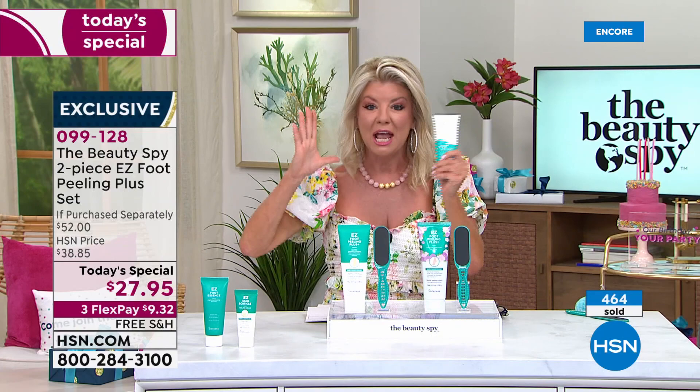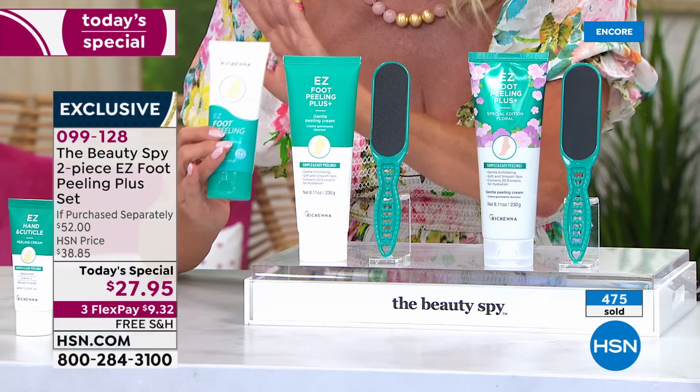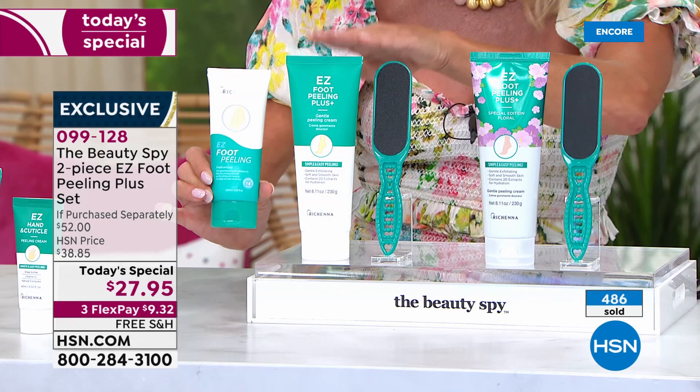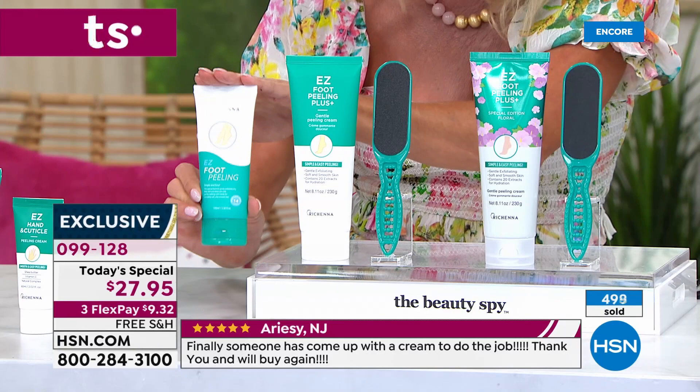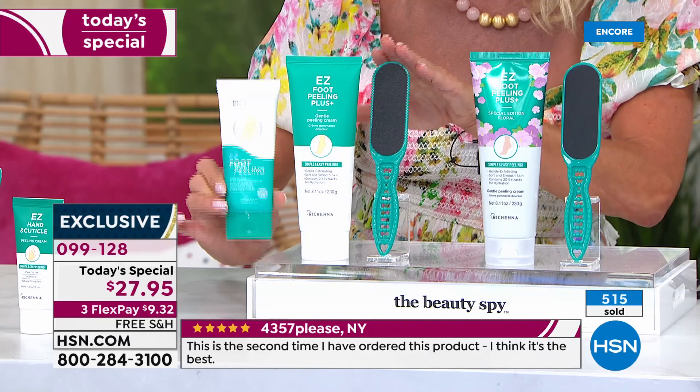If you're just tuning in, this is why we're so crazy busy right now. I want to show you our original size — it's on HSN.com. Just over three ounces. What we're doing here in today's special is over eight ounces, almost nine ounces — so almost triple the size. The original size is $21.25. We're basically, for $5 more, getting almost triple the amount of our beloved foot peel. And then you're also going to get the foot file for maintenance.